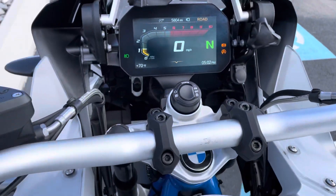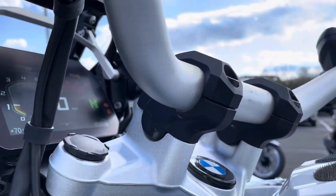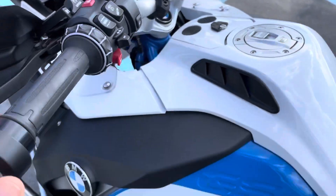Switches and buttons look good. There is an aftermarket set of bar risers on here.